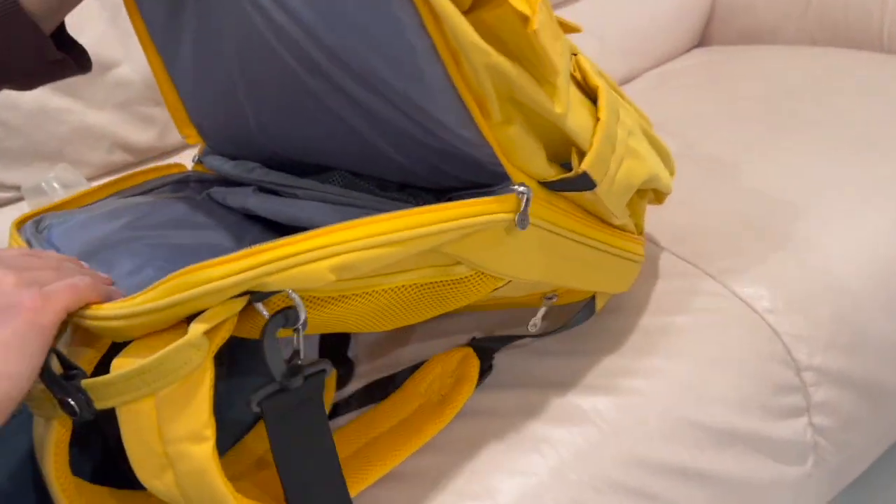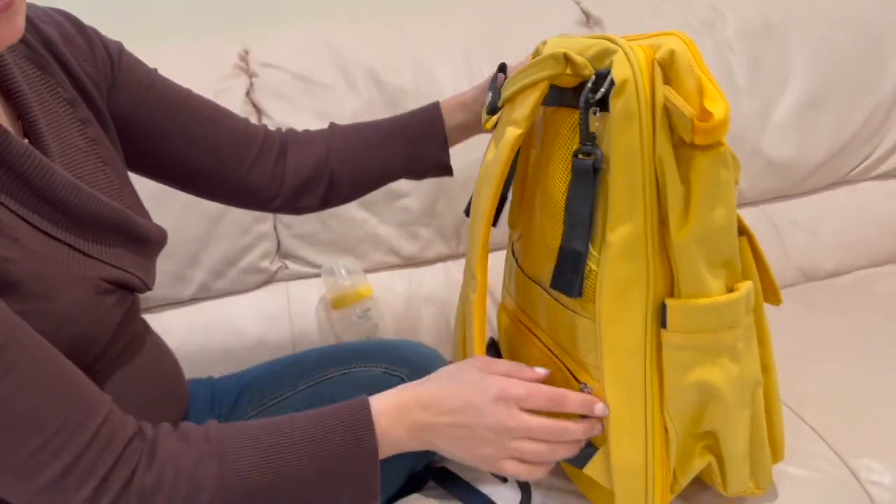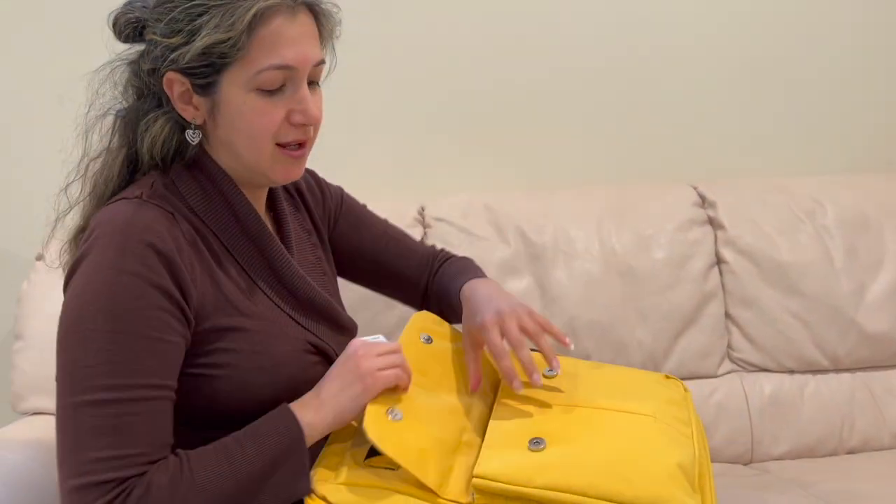This amazing package comes with a diaper changing station. It has pockets and zippers all around for all the things you need to use. I'm going to show you all the things that I can store inside.